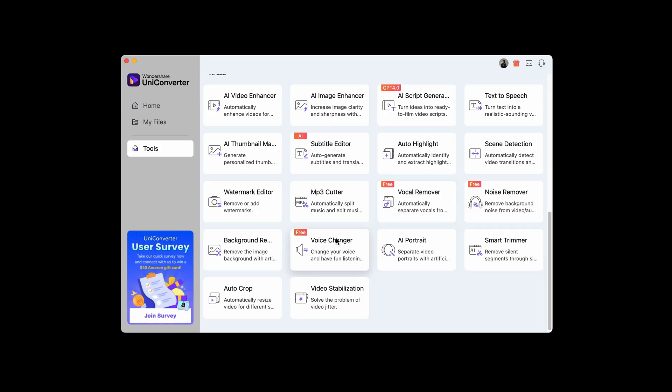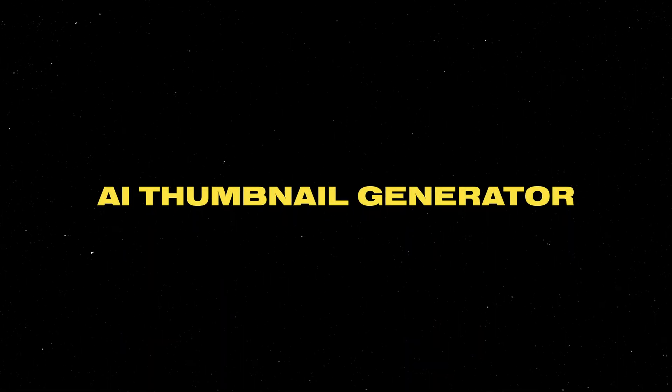I do like that they're making a one-stop shop here. There are so many other things to explore like the vocal remover and voice changer. Let's move on to the next tool. I'm not sure if Wondershare reached out to me because I don't have the greatest thumbnails on my channel — they definitely could use work. They told me there's an AI thumbnail maker, so I'm going to try to redesign one of my thumbnails using it.